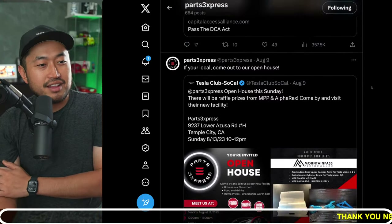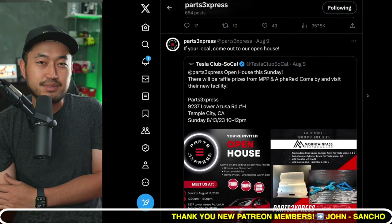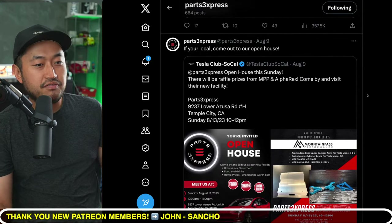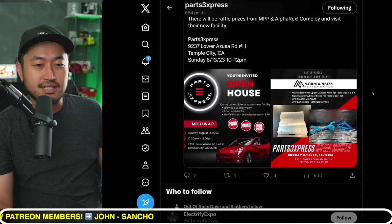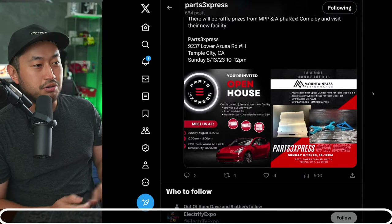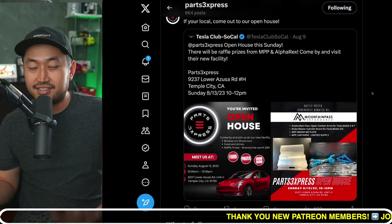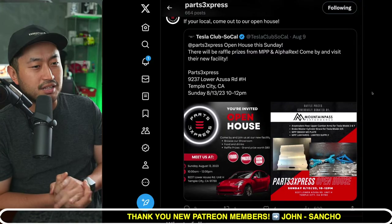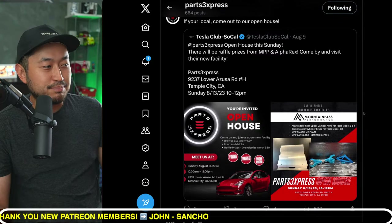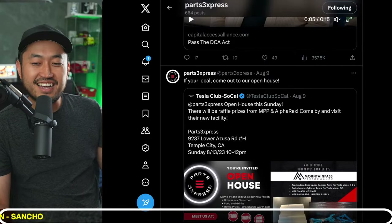For anyone in the SoCal area, I might go to the Tesla Club SoCal open house tomorrow at Parts 3S Express — it looks like a Tesla modification shop. I actually inquired with them a few months ago when I bought the Model X because I always recommend every new Tesla owner to get an alignment. If you're in SoCal and have time tomorrow, maybe I'll see you there. It runs from 10 to 12 PM. Thanks for watching everybody, thanks for supporting, and I'll see you in the next one.